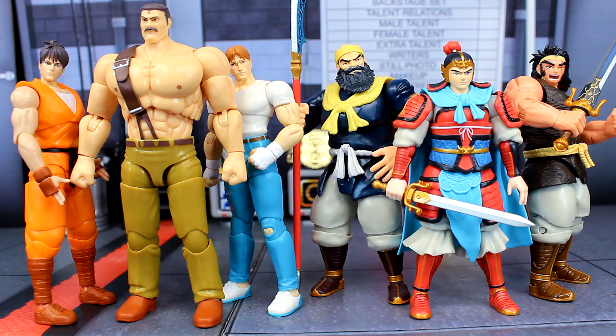Here's one last comparison. I have them next to the Warriors of Fate figures — this is another Capcom series that 52 Toys did. I almost forgot about these because they just came out as well. They're also in scale with the Final Fight figures.